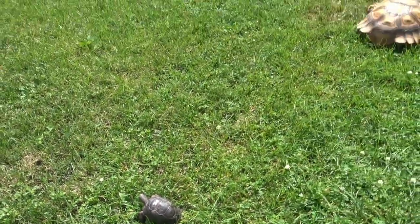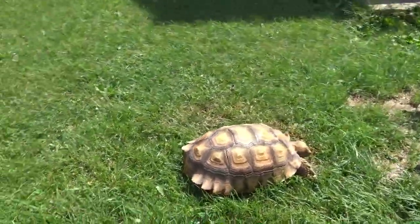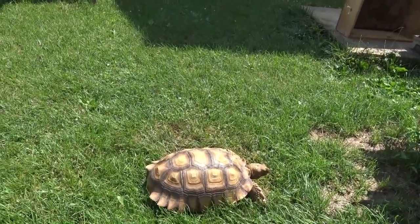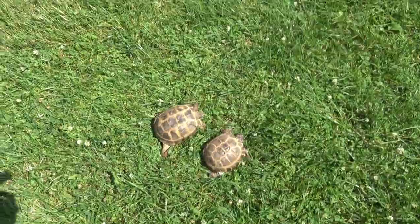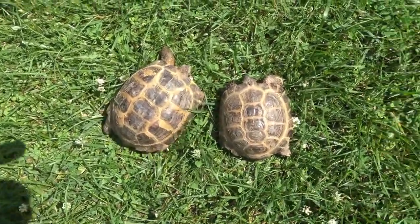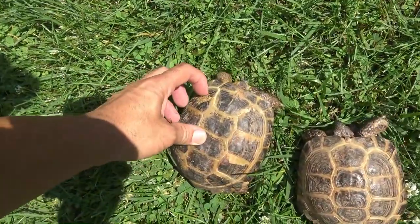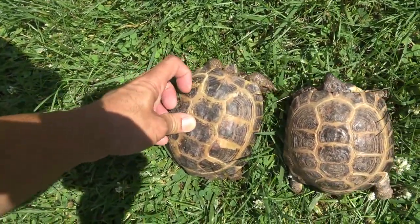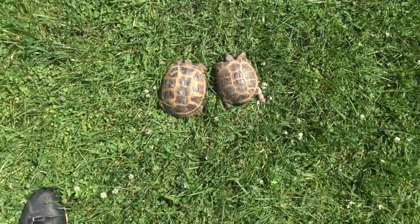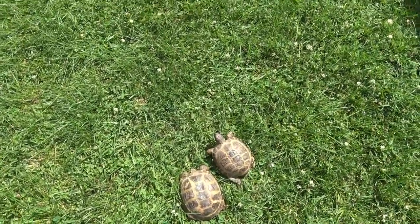I might take my Russian tortoises out for a little bit — as a matter of fact, I'm gonna take them out. Check out the Russian tortoises! The larger one is the female and the smaller one is the male. The larger one has some dried-up food over here — I'll rinse that out. Took these two little guys out for some sun.